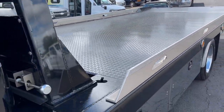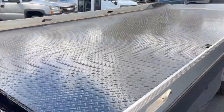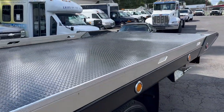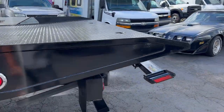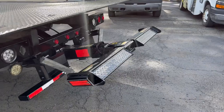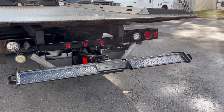It features a strobe light bar, a Jordan JLG bed, and a shark tail at the end for low-approach-angle vehicles. It's a two-car carrier with rear wheel lift, LED lights, and rear work lights.